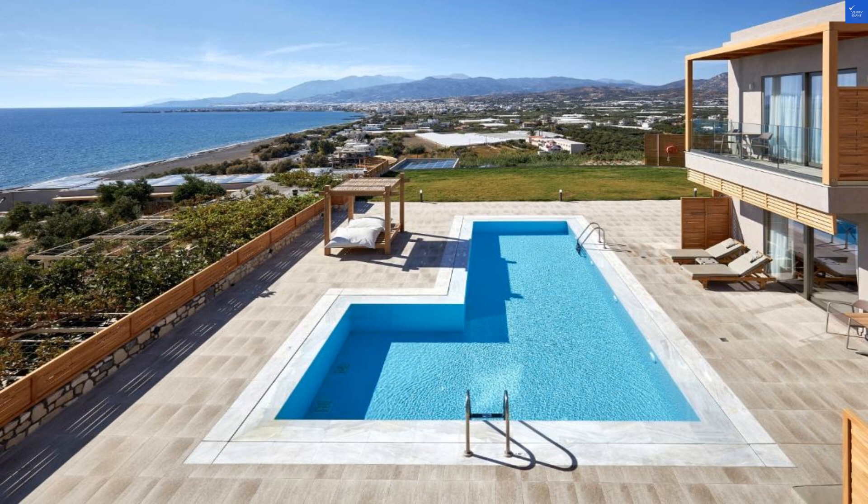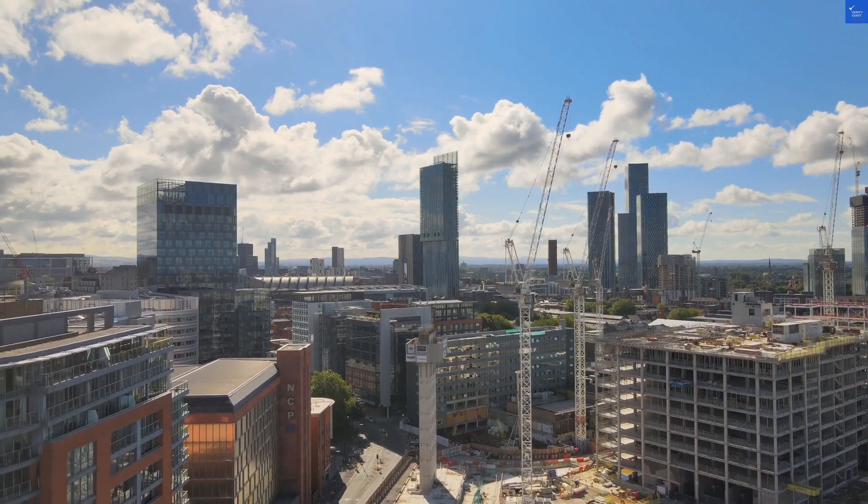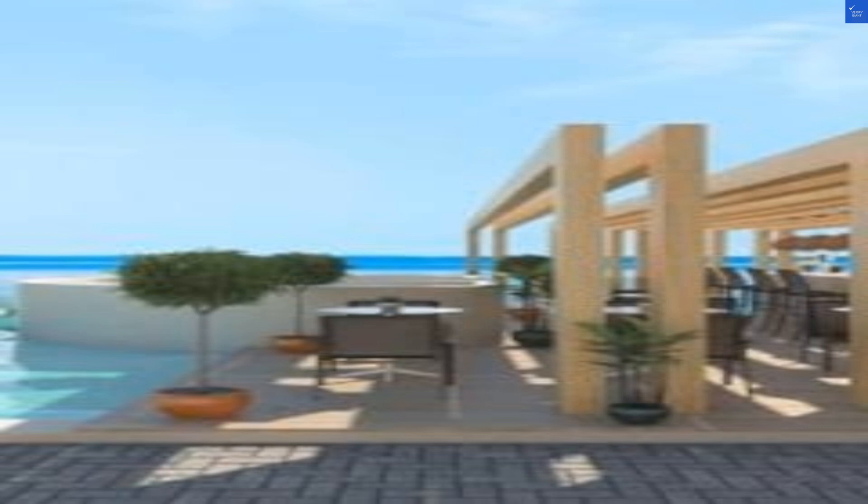Picture this: you wake up, stretch like a cat, and peer out at the breathtaking panoramic views of the Cretan Sea. This hotel isn't just any accommodation — it's a brand-new sanctuary that opened its doors in 2020, instantly scoring top marks for its style and modern design.